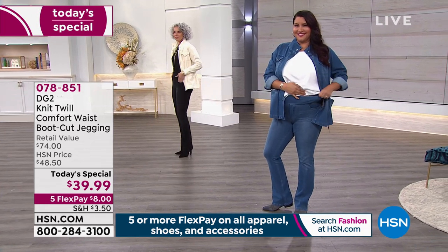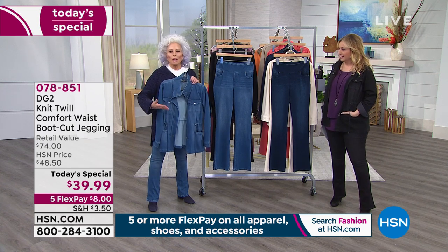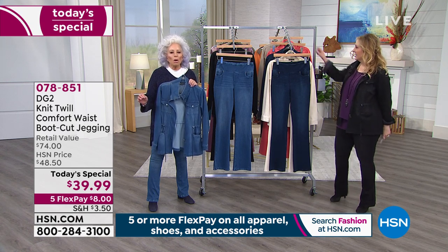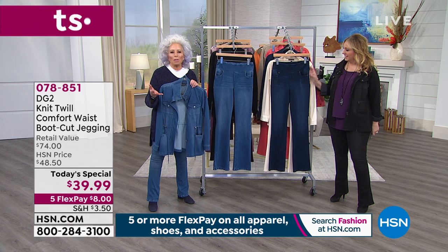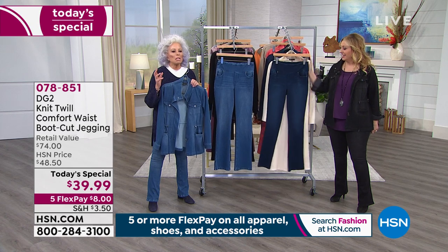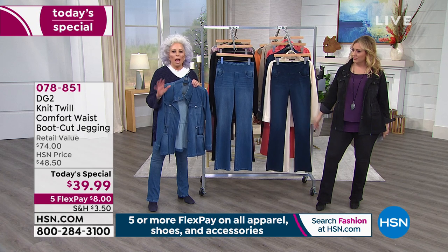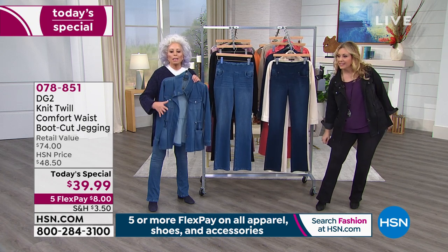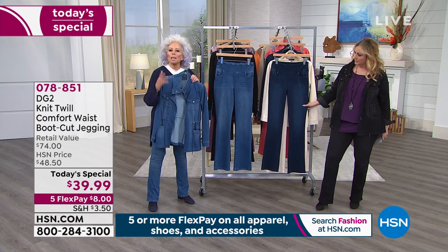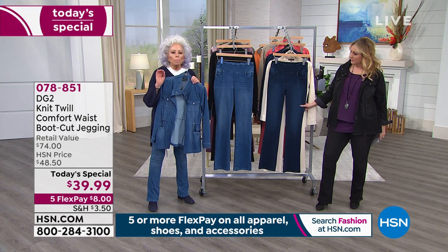We always try to improve on ourselves, but this is only the second time in our history we've ever done knit twill. This fabric is so rarefied — it's nowhere else. If anybody makes a claim that they have this kind of fabric, they don't. I bought one and it was stiff as a board — I wouldn't ever put it next to my skin. Here's the original, the authentic — the quality control at HSN is absolutely superb.